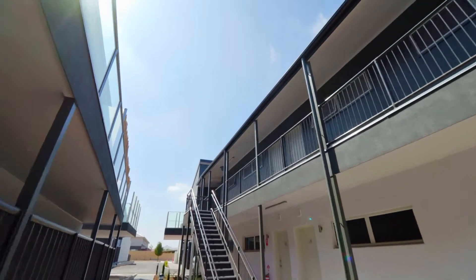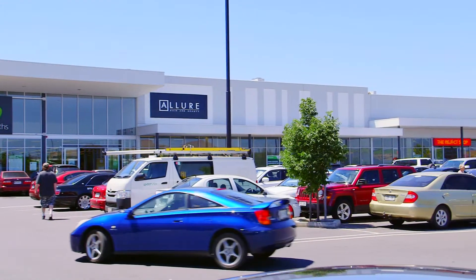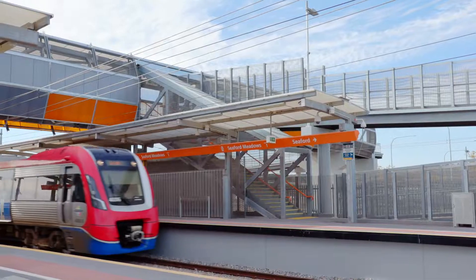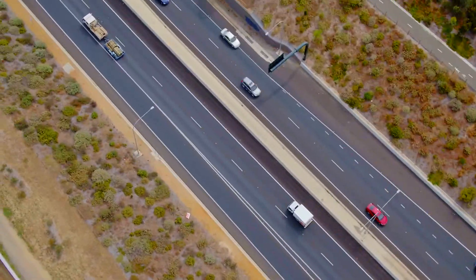Perfectly positioned opposite a brand new shopping center with Woolworths, a short walk to the electric train line with direct access to the CBD. The Southern Expressway is just around the corner, which makes the daily commute a lot easier.